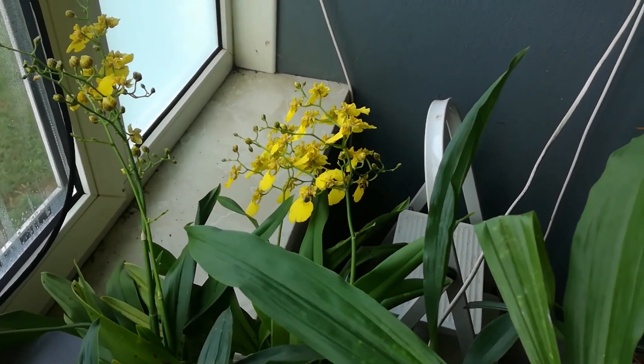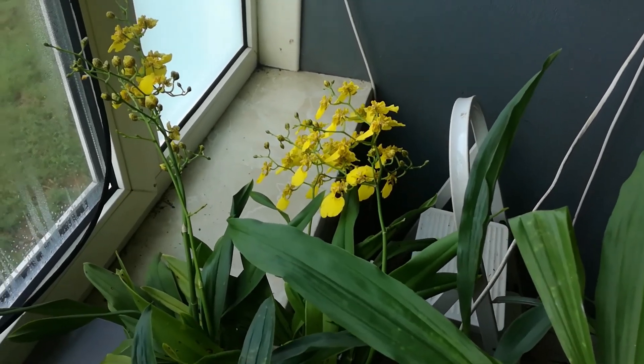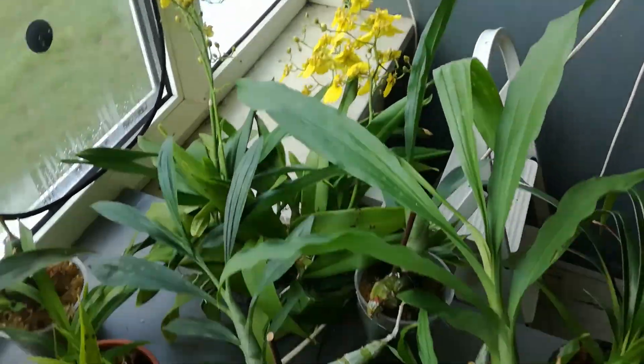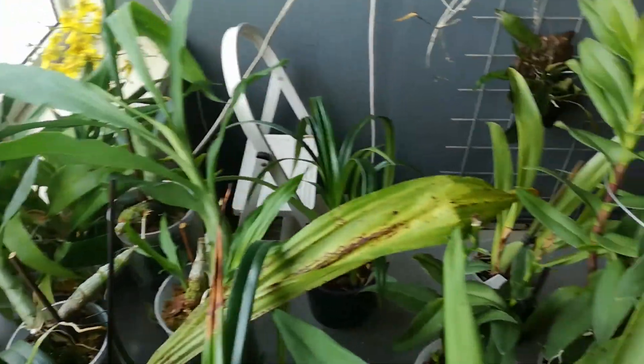It's not even done yet, and spike number four is starting. I have another question about flowering patterns.